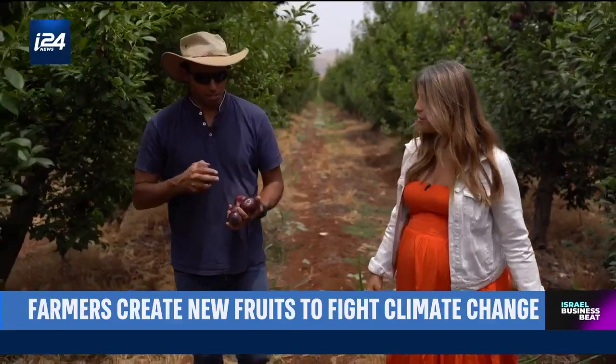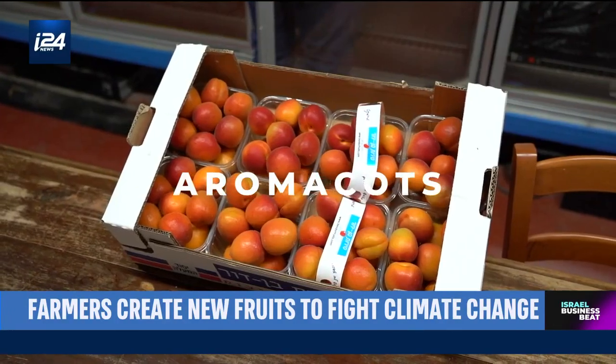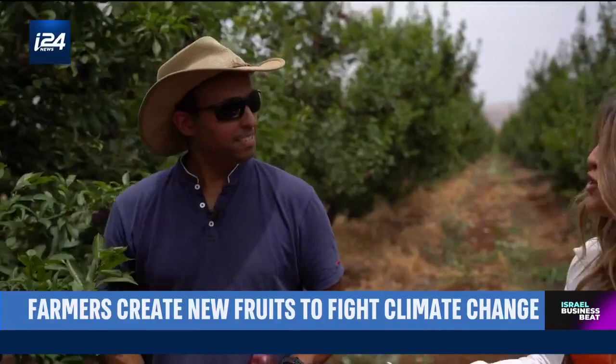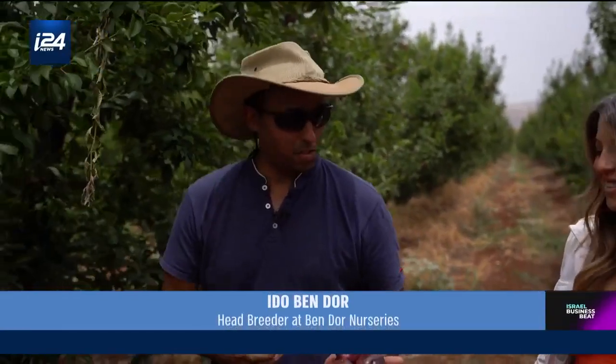So this week we harvest plum-a-granates, watermelon plums, aromacots, blackout, tiger, violet apricots. These are a lot of strange names that we haven't necessarily heard of before. They may be strange, but they taste wonderful.